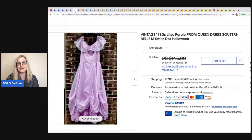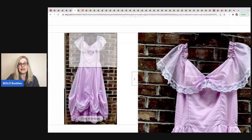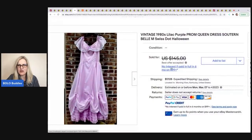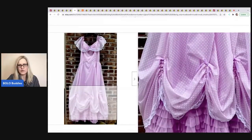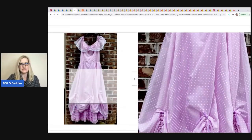The next item comes from Yard Sales and Dreams. She paid $10 at a yard sale and just wanted it gone, so when somebody offered $45 she took it. It's a vintage 1980s lilac purple prom queen / Southern belle dress. She put Halloween in the title since it could work as a costume. It's Swiss dot fabric — some Swiss dot pieces go for big money, so she could have held out for more.